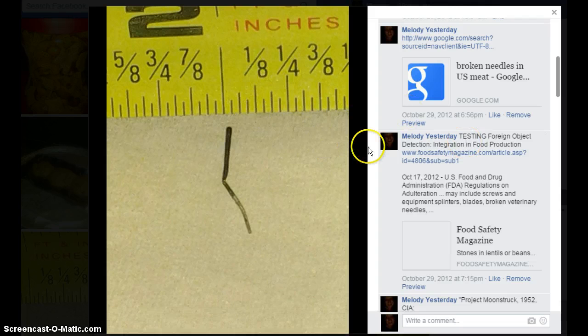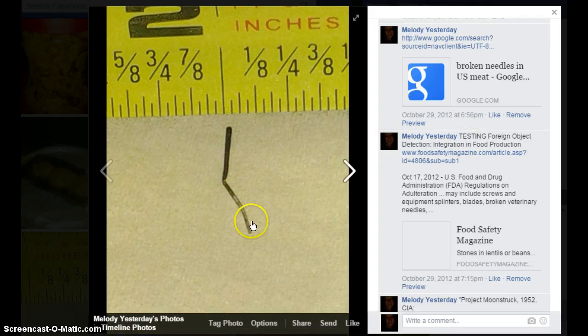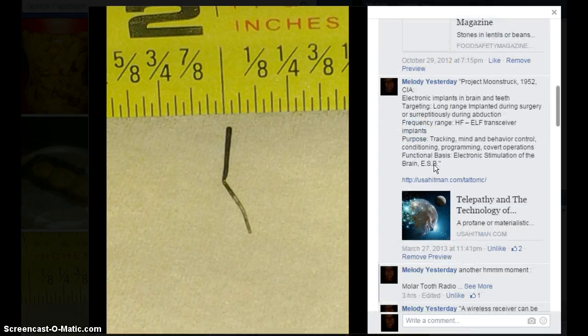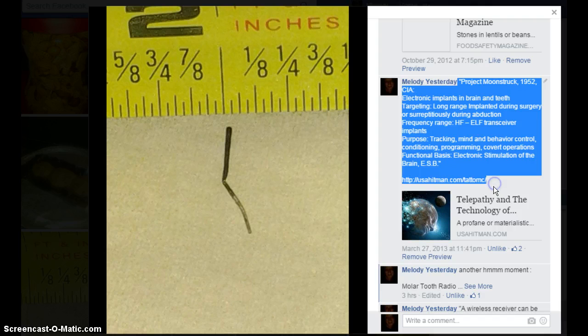I was looking at every angle that I possibly could about this. What if it was a broken needle? So there's a Google search on that. Then I ran across this little gem here.